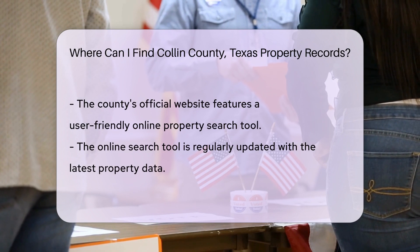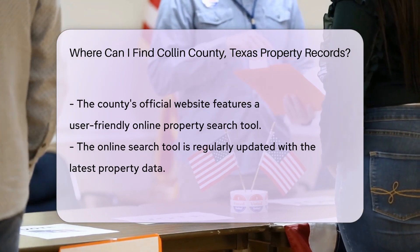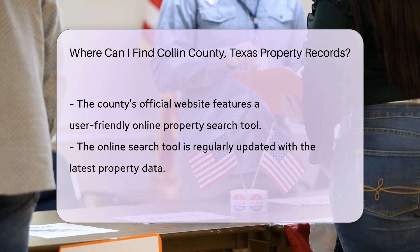If you're not tech-savvy, no worries. You can also request records in writing. Send a request to the county clerk or appraisal district and they'll help you out.